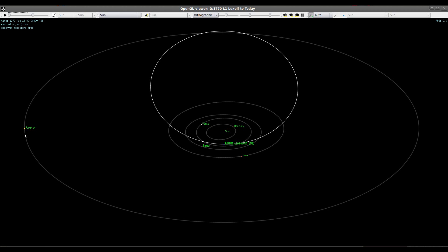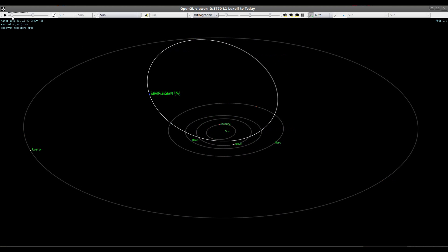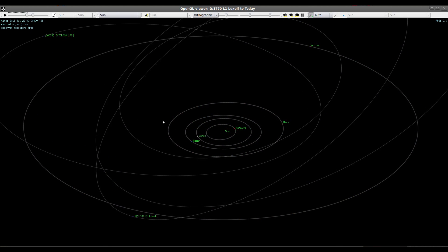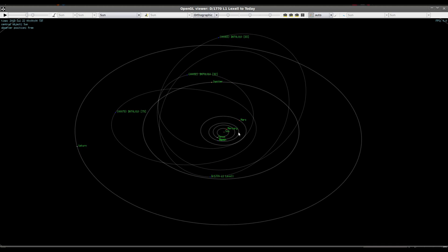Combining those two factors — short arc and primitive equipment — means the orbit is highly uncertain to begin with. Then you add in the effect of Jupiter's gravity, and depending on exactly where the comet was when it encountered Jupiter, it's going to have a very different orbit afterward. This is just a few examples to show you how important this is and how much Jupiter's gravity affects the orbit — and why it's a lost comet.